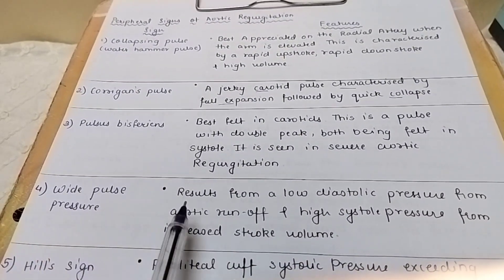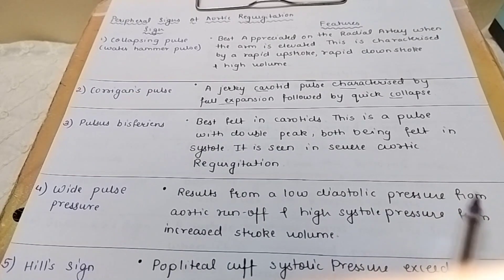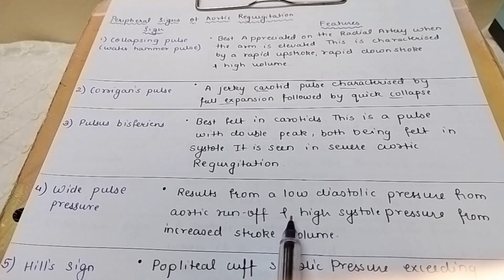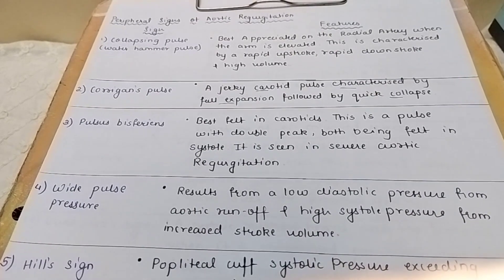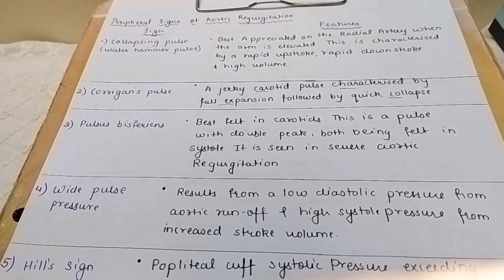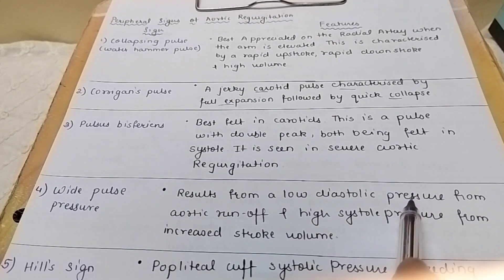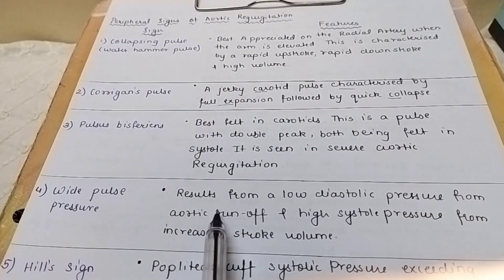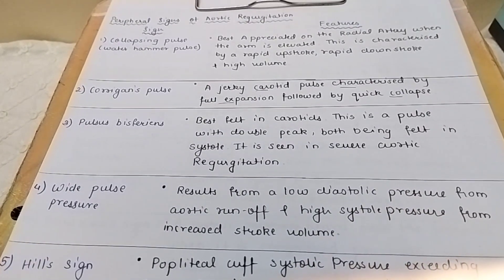Next is wide pulse pressure. It results from a low diastolic pressure due to aortic runoff and high systolic pressure when the stroke volume increases.